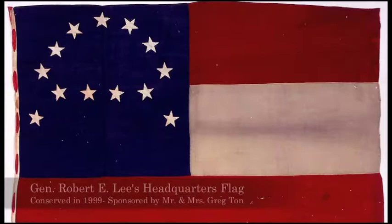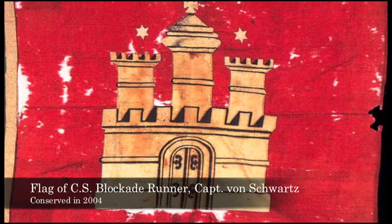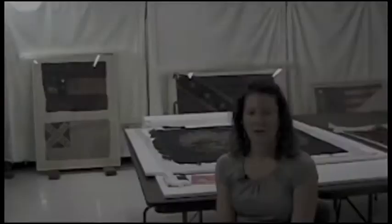To date, the museum has conserved nearly 55 flags out of its collection of approximately 550 wartime flags, giving us a very impressive 10 percent of all of our flags that have been conserved. This is truly an amazing accomplishment and would not have been possible without contributions from our members and from granting organizations. If you would like to help restore any of these banners or to make a contribution to the General Flag Conservation Fund, you can do so from the museum's Flag Conservation Program webpage.